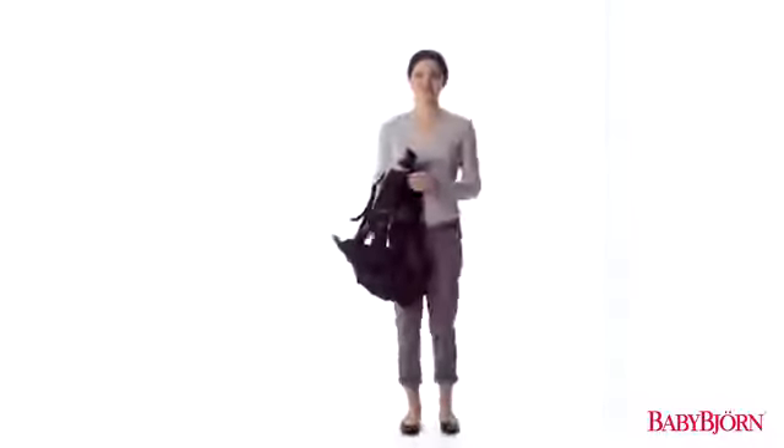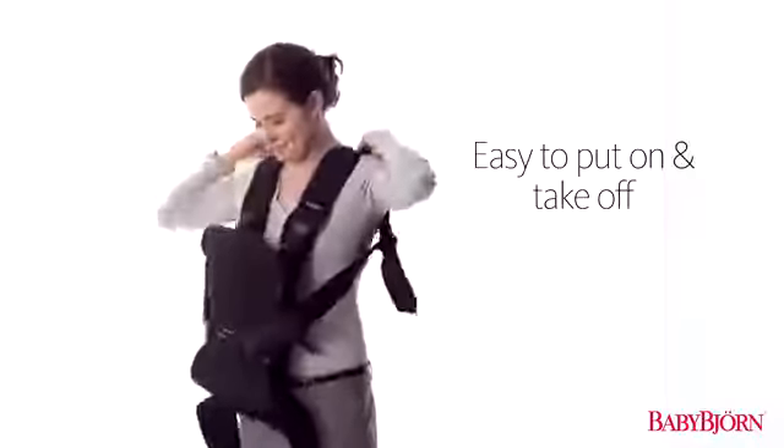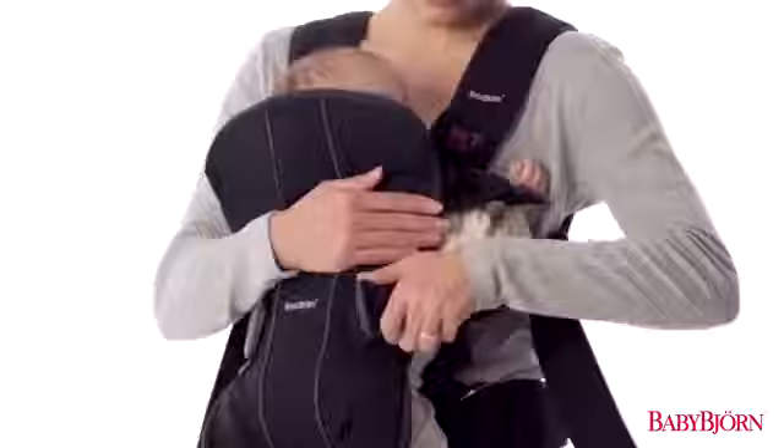Like all our baby carriers, the BabyBjorn Baby Carrier One is easy to put on and take off without the need for help, and comfortably adjusts to fit mom and dad.